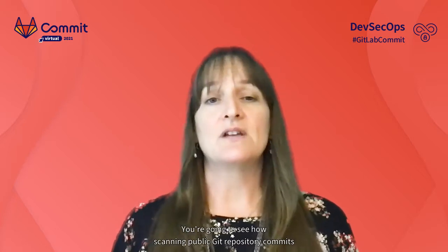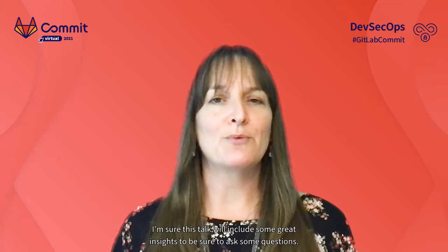How big is this problem? Mackenzie Jackson from GitGuardian is going to share a study on this very topic. You're going to see how scanning public Git repository commits uncovered 2 million leaked secrets in 2020. This talk will include some great insights, so be sure and ask some questions.